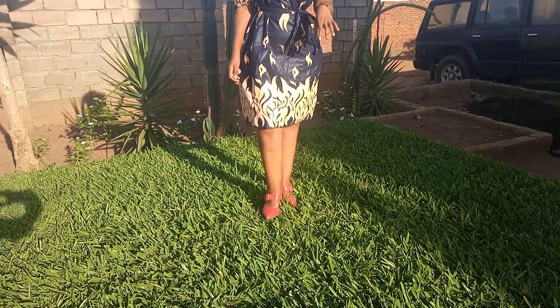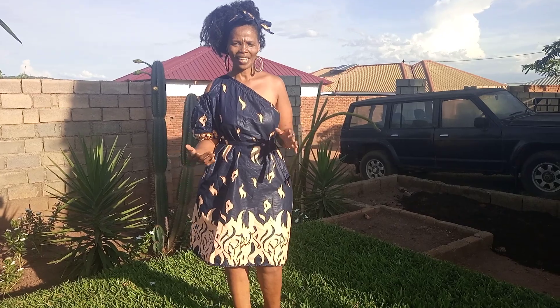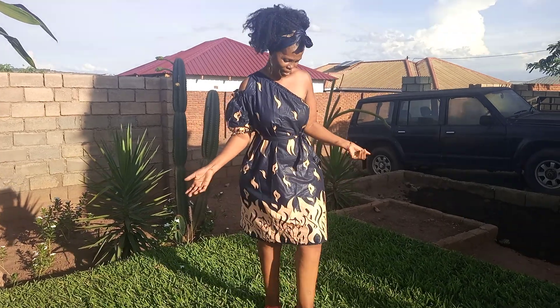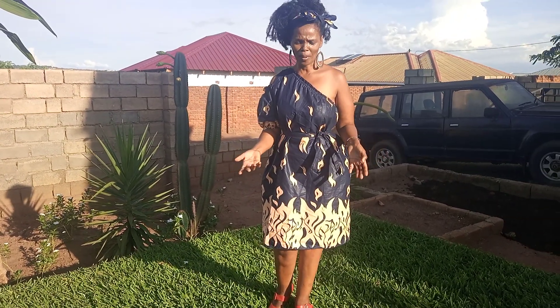My husband always encourages me to actually design clothes for people, but I just love to do it for myself. This is how it can look when you dress it up. Also, when I dress like this a lot of people approach me and ask about the dress.